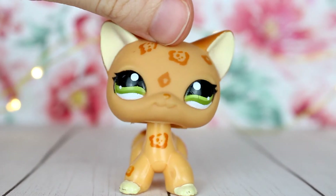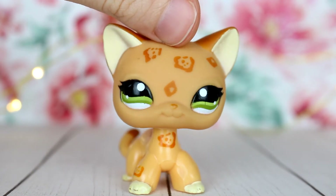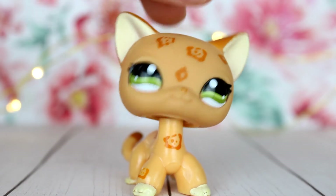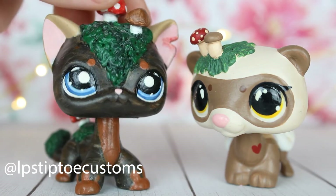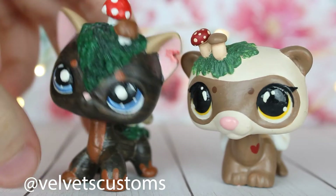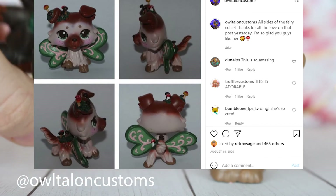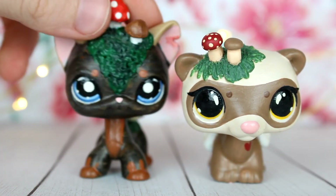Moving on to the third trend, which is mushroom customs. I think this one is very interesting because I've seen a lot of people doing it. It's kind of random, but I absolutely love the mushroom customs — I even have two myself, which I'll show you. This one is from LPS Tiptoe, who I think was the first person I saw do this trend — very cute. And this one is from Velvet Customs, who does a lot of mushroom customs. I've also seen Owl Talon Customs do this. It's a very cute theme — I love the whole nature look.